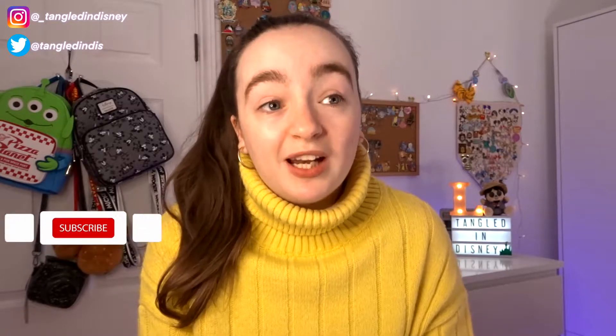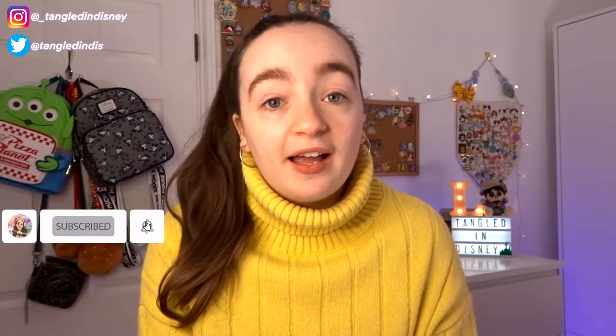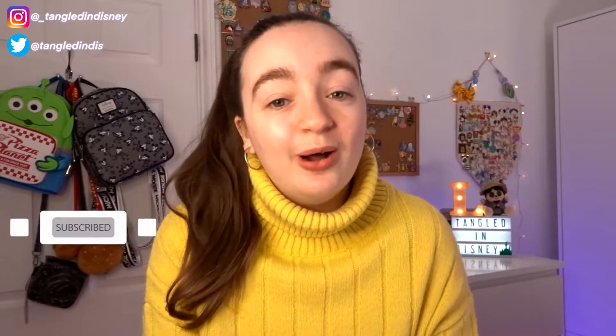We bought all of our Loungefly bags from Truffle Shuffle. The first one I'm going to share with you is the one we got towards the end of 2020. I have no clue why I haven't shared this bag before on my channel or on my Instagram. Definitely make sure to check out my Instagram — I'll have a link in the description. Now I'm going to show you the bag and do a little review.